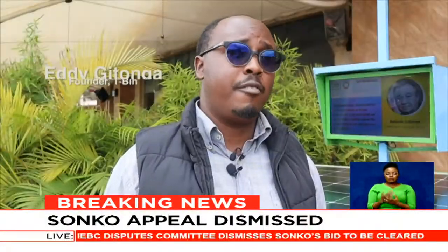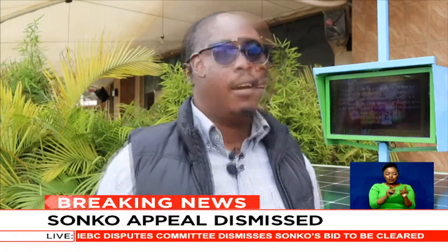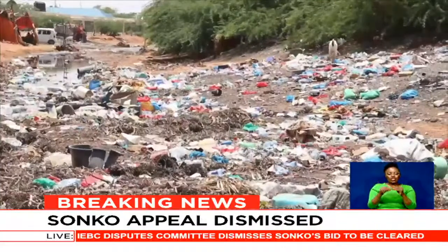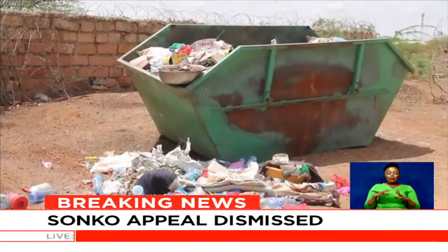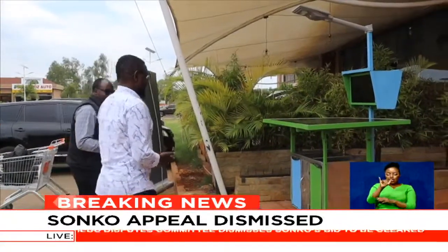Financing has been one of the major problems — to register this as a patent costs a lot of money. Having an idea in your mind, putting it on paper, and then translating it into something visible takes some time.